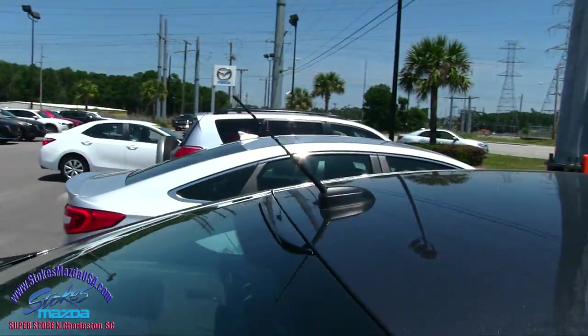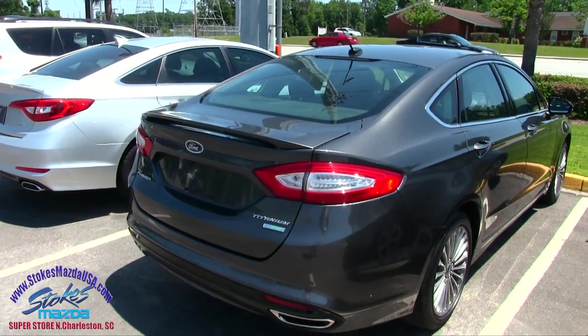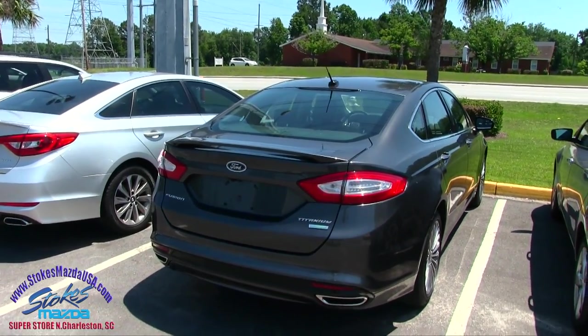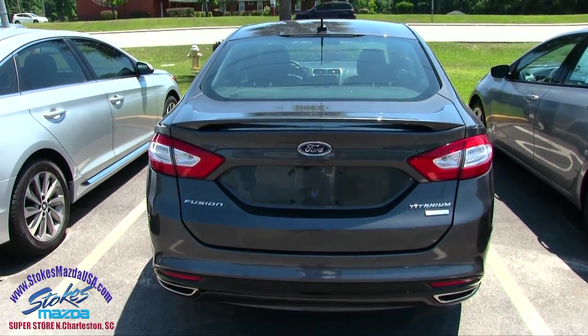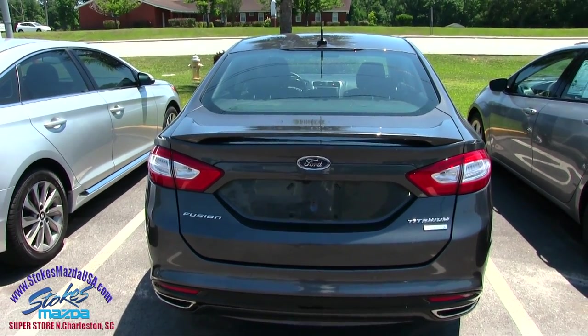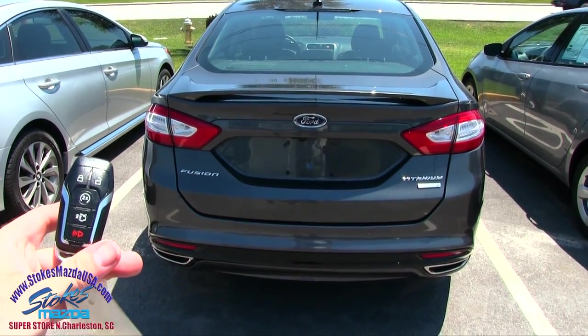You can hook up your SiriusXM satellite radio in here if you'd like. You also have a rear deck lid spoiler, and when I said loaded — oh man, is it loaded. This is a Titanium package. The Ford Fusion Titanium is basically the fully loaded, top-of-the-line model on the Fusion. So there it is. Let's go ahead and take a look in the back.